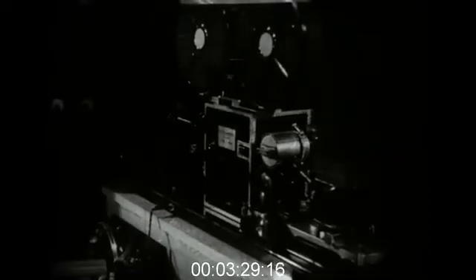The electrical impulses are made much stronger by this apparatus called an amplifier. The strengthening is actually done by these valves. The electrical impulses then pass from the amplifier to this camera which photographs the sound only.